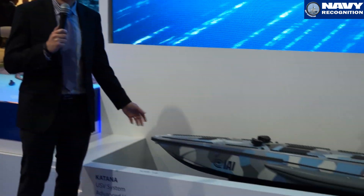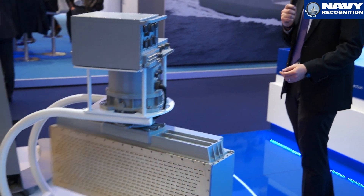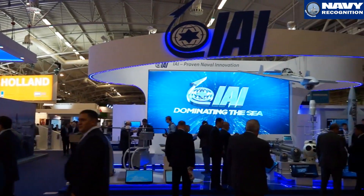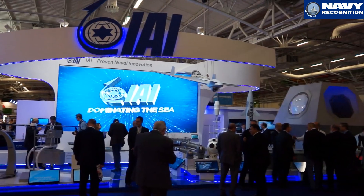At Euronaval 2014, Israeli company IAI is showcasing its Katana UASB, as well as two new maritime surveillance radars. Good morning, I'm Mr. Schoenfeld from MLM IAI.